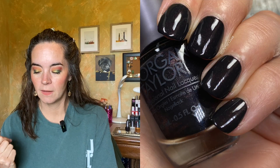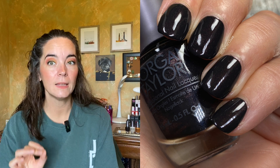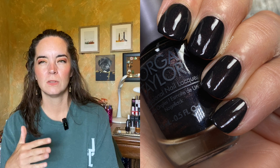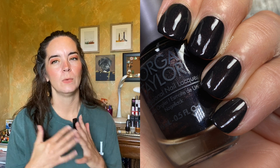The first polish is called All Good in the Woods. The only descriptions I can find are from the Morgan Taylor website, which links to their Amazon page, but they're not available for purchase there yet. It's simply described as a black shimmer, and that's accurate. This covers in two coats — very close to opaque in one coat, but two coats was easy with no formula issues.